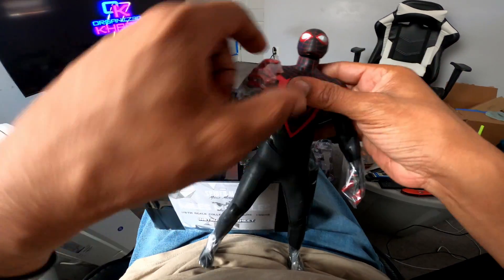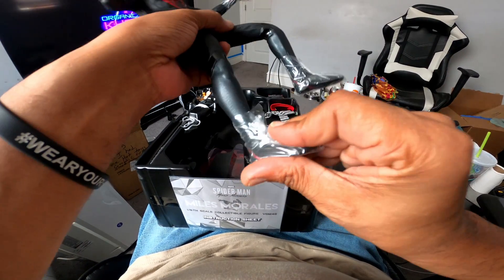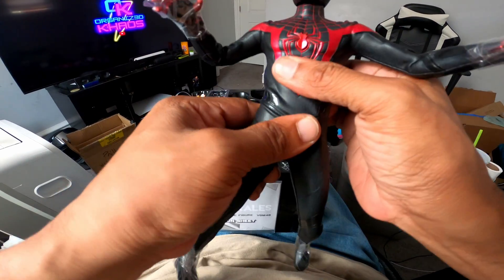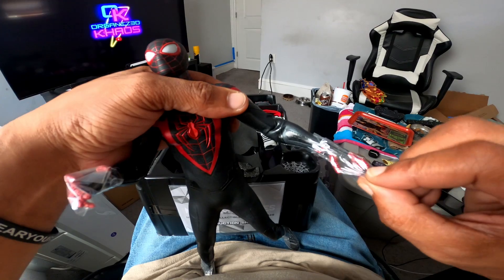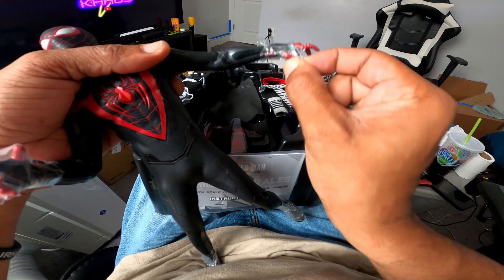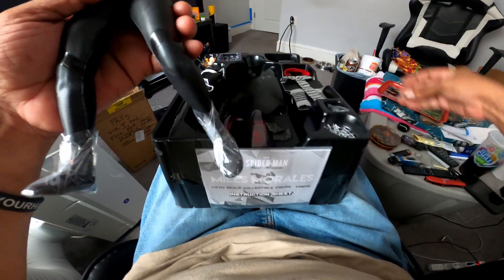So the thing about Hot Toys is poseability — every joint moves: knees, feet, hips, waist, shoulders, elbows, and the wrists once I get this plastic off. That's it, man — that's Miles Morales, my very first Hot Toy.